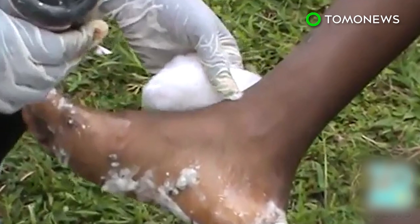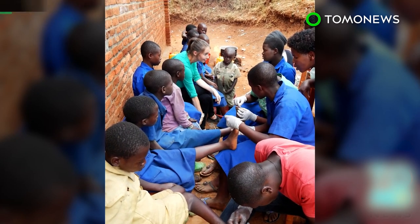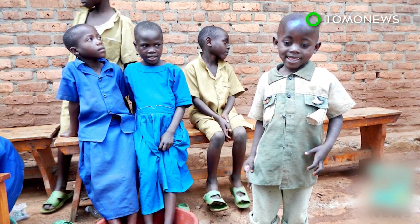The painful wounds can make daily activities such as walking difficult. Jiggers can also cause gangrene, tetanus, and blood poisoning, which can be fatal. Fumigation of affected areas can help eradicate the bugs, and people living in jigger-infested areas are encouraged to wear shoes for protection.